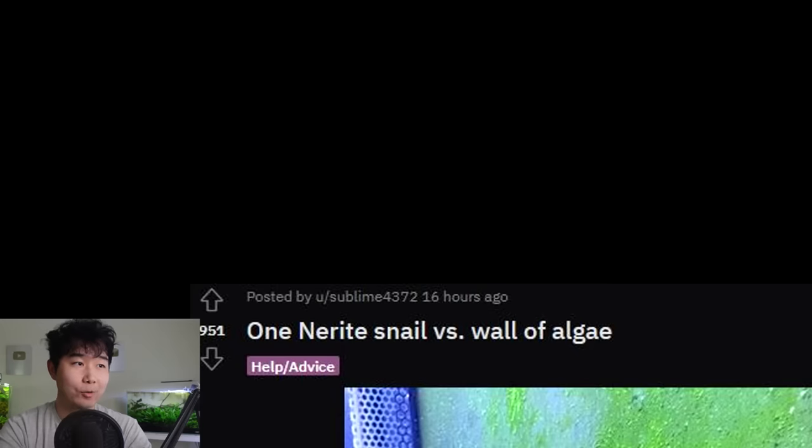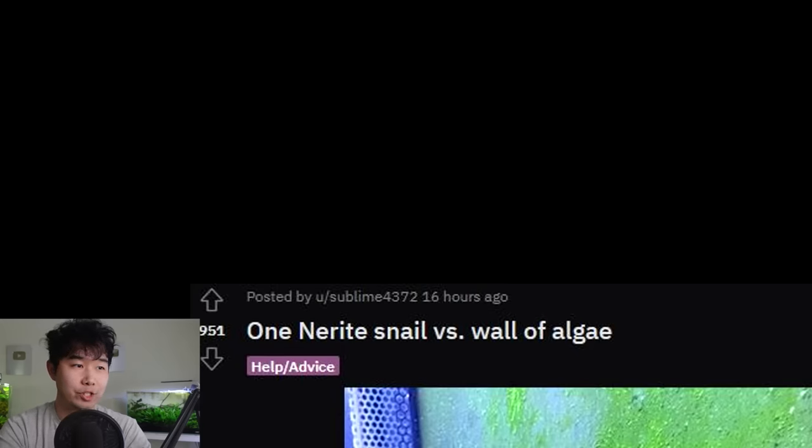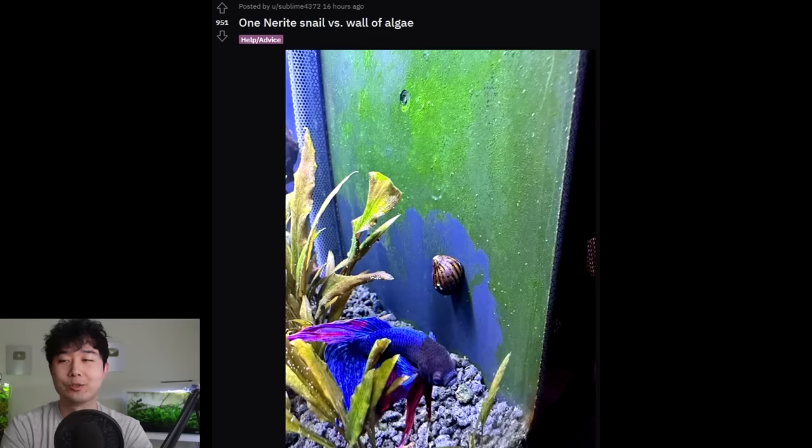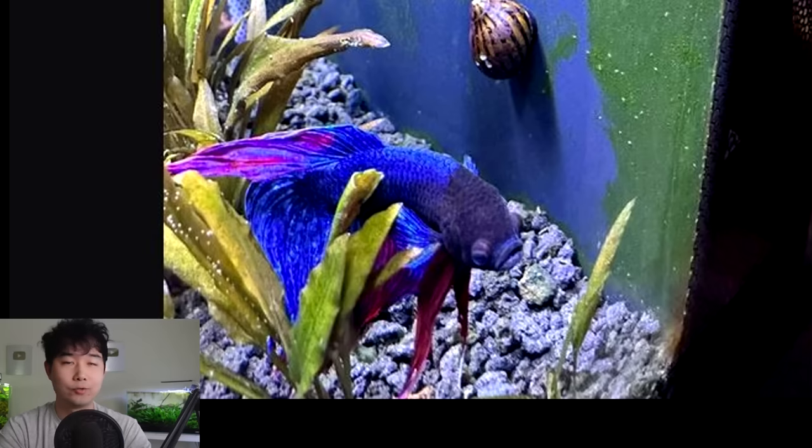One nerite snail versus a wall of algae — man, these zebra nerites go crazy on the glass. They're systematic with it, playing like the snake game. So proud of this guy. I used to have one that lived with me for like five years — why did I make it sound like we were roommates? My roommate was a zebra nerite snail. Rent is going buck wild these days. The betta fish always gotta photo bomb.